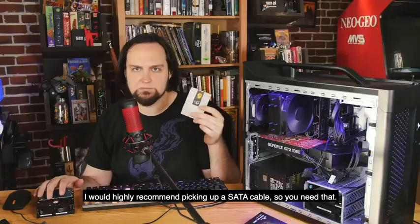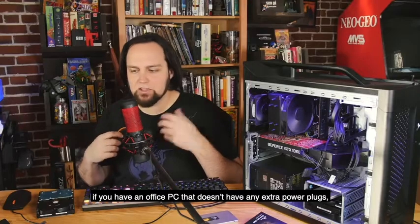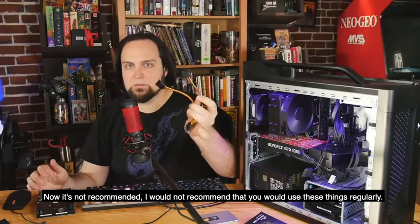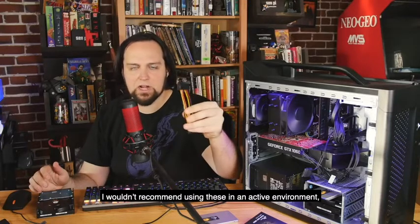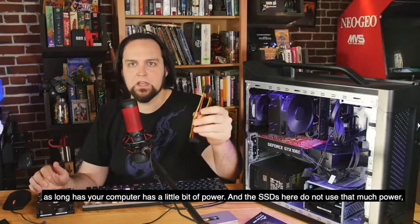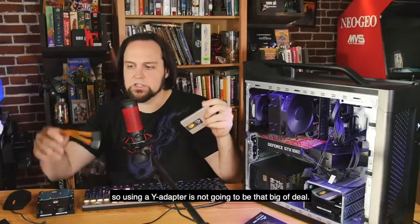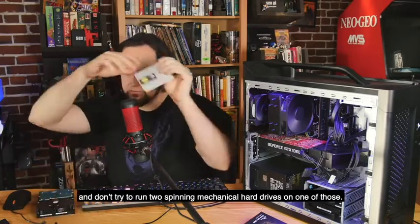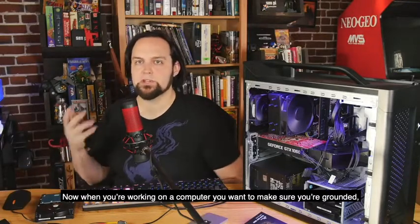I would highly recommend picking up a SATA cable. Depending on your situation, if you have an office PC that doesn't have any extra power plugs, you may want to get a SATA power Y adapter. I wouldn't recommend using these regularly or in an active environment, but for the duration of moving Windows from one drive to the other it should be just fine. SSDs don't use much power, so using a Y adapter isn't a big deal — just don't leave it in your system permanently, and don't try to run two spinning mechanical hard drives on one of those.